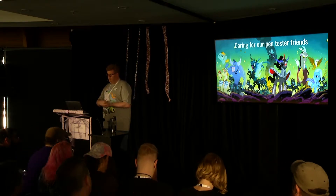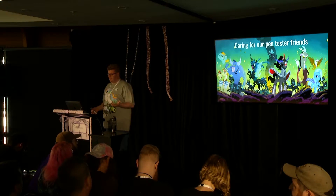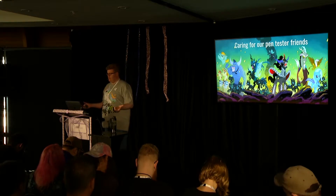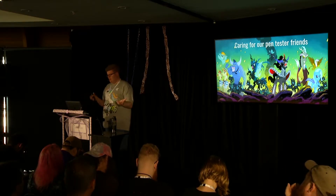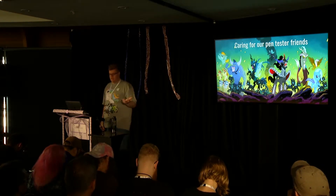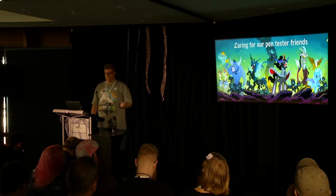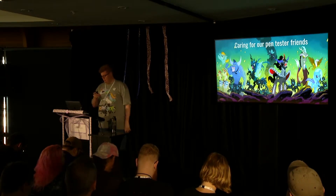I've been working with penetration testers most of my career and I've worked with engineering teams that have a fairly high level of security maturity and teams that are just starting out on their journey. I noticed that both groups have problems working with pen testers and trouble running a really good engagement. So I got to thinking about why this was and set out on finding ways to fix it.